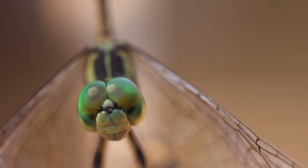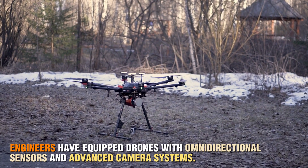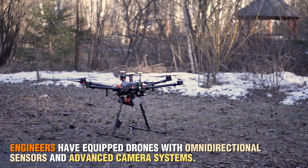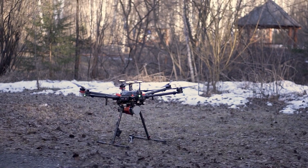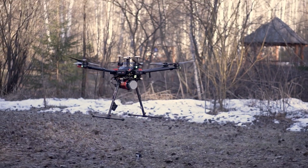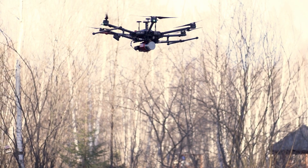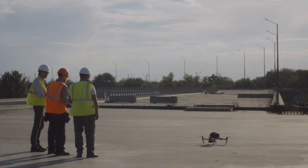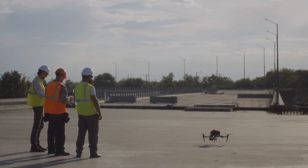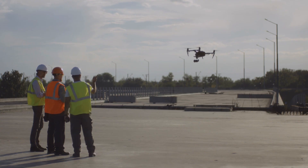To replicate this extraordinary capability, engineers have equipped drones with omnidirectional sensors and advanced camera systems. These innovations enable drones to see their surroundings from every direction, allowing them to avoid obstacles, navigate complex environments, and track moving objects in real time. Whether it's mapping dense forests or delivering packages in crowded cities, these nature-inspired sensors have taken drone performance to the next level.